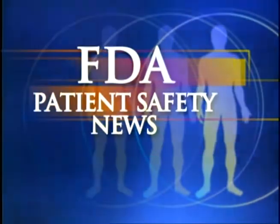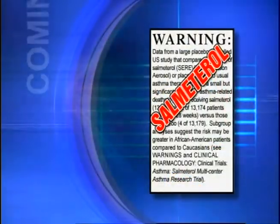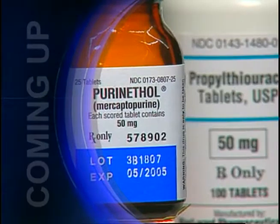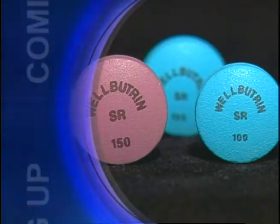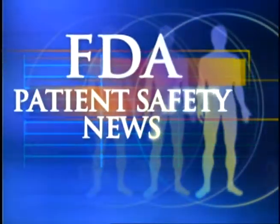This is FDA Patient Safety News. In this edition: a new stair-climbing wheelchair, warnings about asthma drugs containing salmeterol, more on drug name confusion, and a caution about drugs that may look like candy. These stories and more on this edition of FDA Patient Safety News.